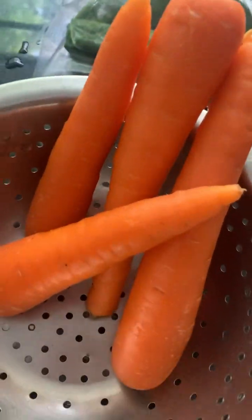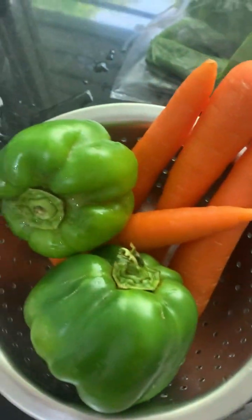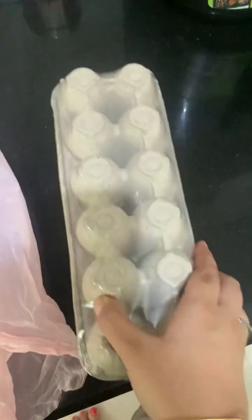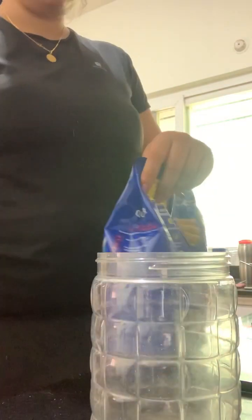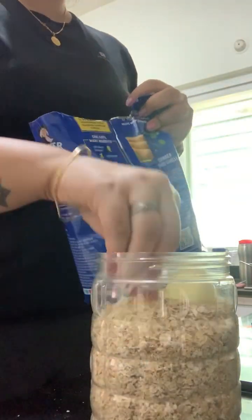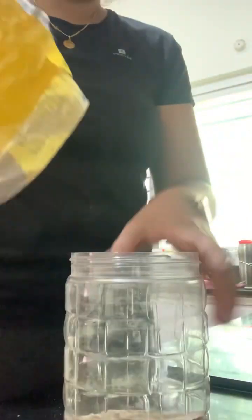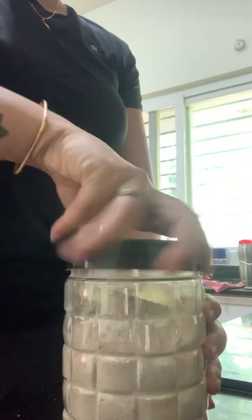I've ordered spinach, some carrots, capsicum for the vegetables, and chicken as well. A few vegetables I already have in the fridge so I'm going to use them too. I've ordered eggs — this should be enough for another week. I've ordered some oats as well to restock, and I'm putting them in a container so it's easier in the morning. We rotate between oats, quinoa, and ragi. I already had quinoa so I ordered ragi and oats, putting them in airtight containers.